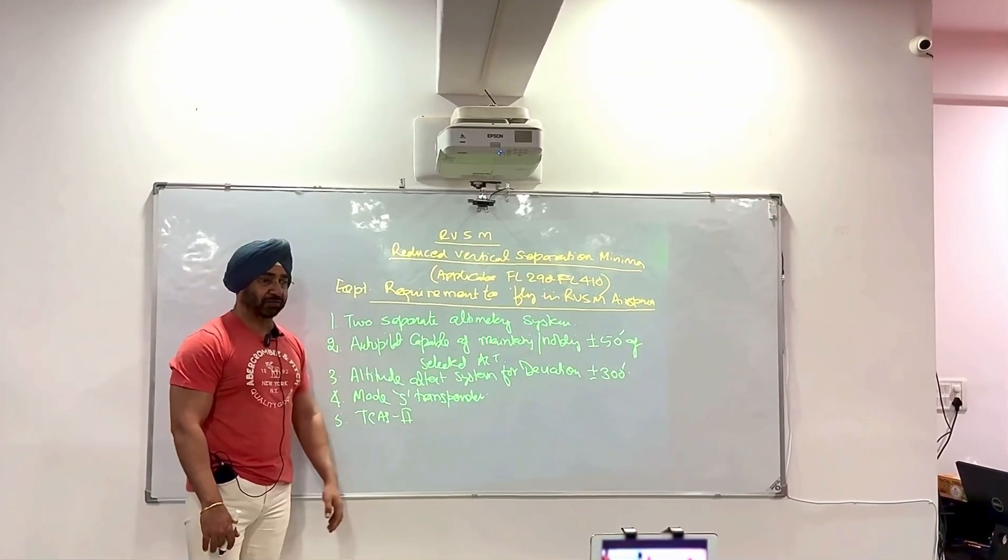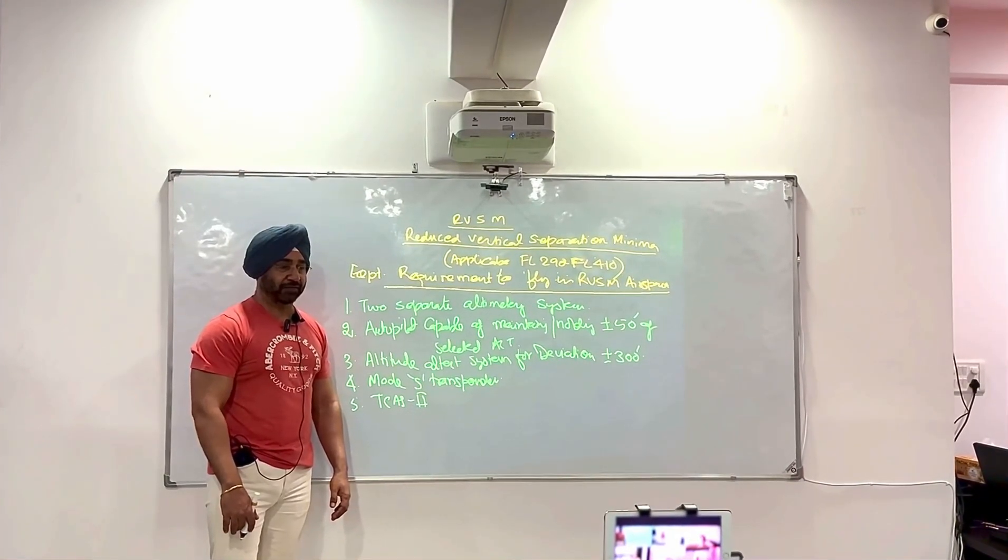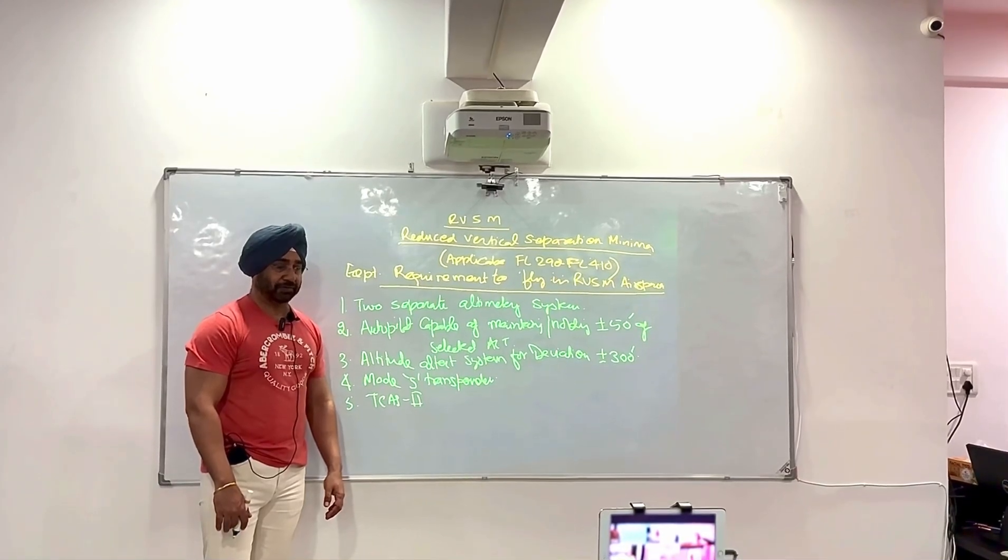Aircraft specific details — when you fly those aircraft, there is more you will see. We will continue this RVSM topic tomorrow.